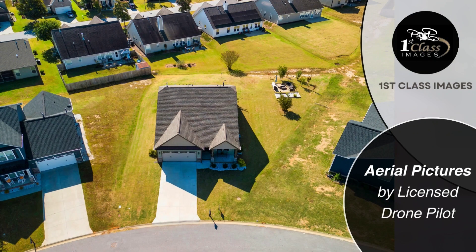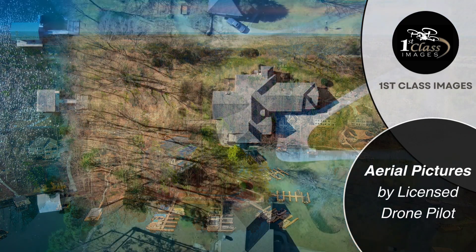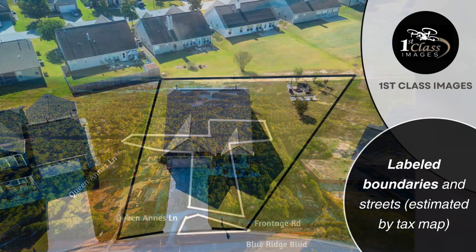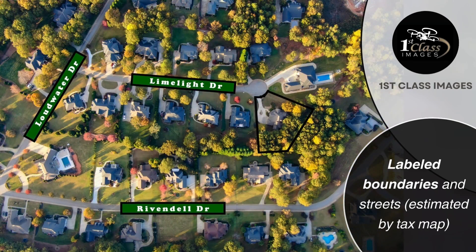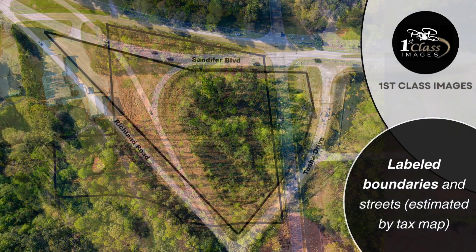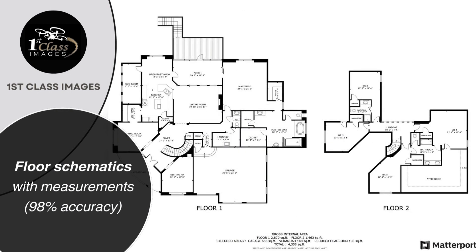Aerial pictures by licensed drone pilot. Labeled boundaries and streets, estimated by tax map. Floor schematics with measurements, 98% accuracy.